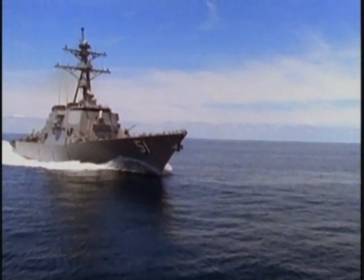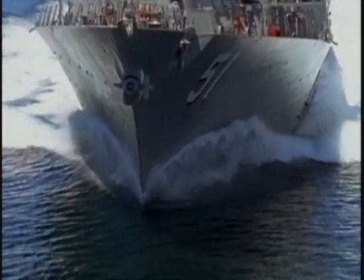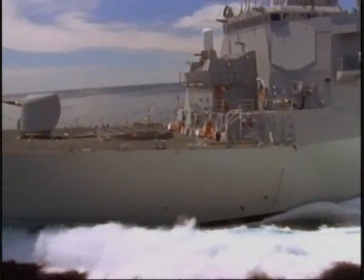The destroyer has long been the workhorse of modern navies. The newest and most sophisticated version of this warship is the U.S. Navy's Burke-class destroyer. With its advanced weapons platform and state-of-the-art radar systems, these ships are poised to dominate the seas for decades to come.